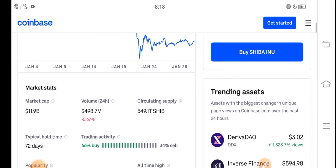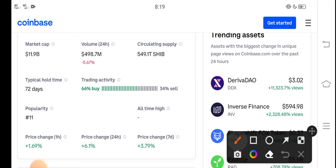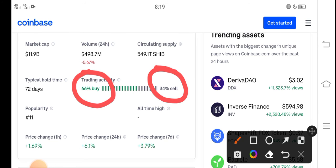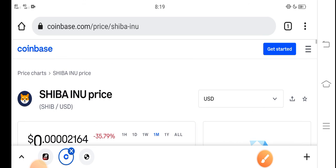The price is very cheap right now. If we look at the trading activity, 66 percent of people are buying and 34 percent are selling, because the price is very cheap. So it's a perfect time for buying Shiba Inu token. Buy now and hold until the end of February — I hope it will give you a huge profit. Thanks for watching, don't forget to subscribe.